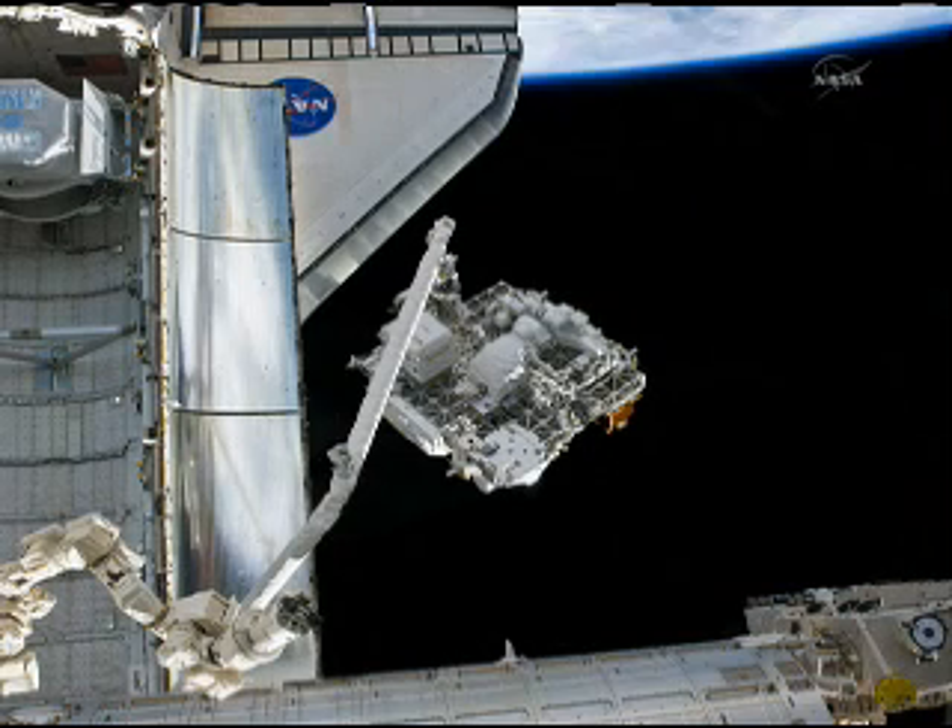The ELC — the Express Logistics Carrier — had a bunch of stuff we were taking up to the space station. The ELC and the AMS were the two big payloads that we installed on top of the truss.